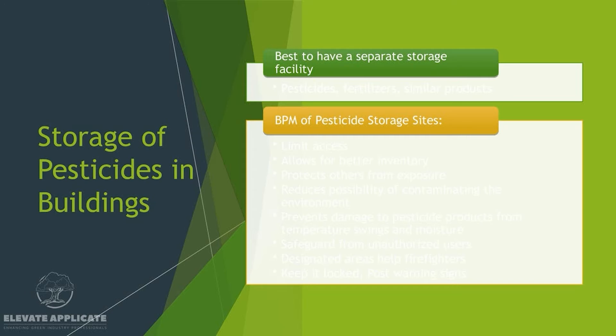A storage area with monitored temperature prevents damage to pesticide products from temperature swings — products won't degrade as fast and will be in better condition than if exposed to large swings in temperature and moisture. You'll also safeguard pesticide products from unauthorized users — someone who's not licensed shouldn't be accessing those products. It's also a designated area to help firefighters: if there's a fire in your building, they know where the pesticide storage area is and can take extra precautions. Keep it locked and post warning signs.